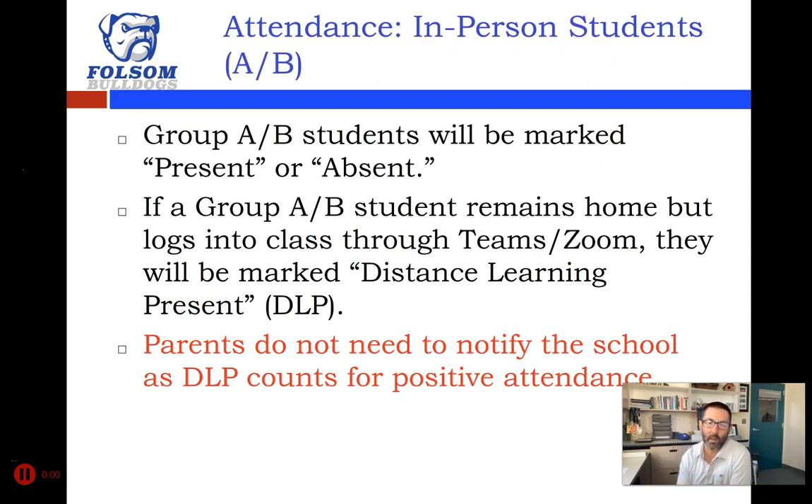For in-person students — groups A and B — attendance will be marked just like in the past. If you're present it will say present; if you don't log in or show up in any way, you'll be absent. If you're group A or B and choose to stay home with parent permission because you don't feel well and log in through Teams or Zoom, your teacher will mark you 'distance learning present' or DLP. In-person learners can be marked present in two ways: show up in person, or stay home with parent permission and log into your class.